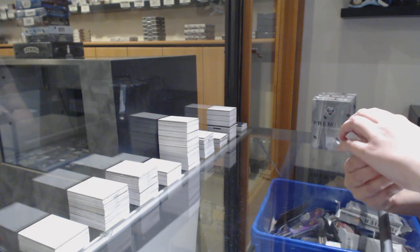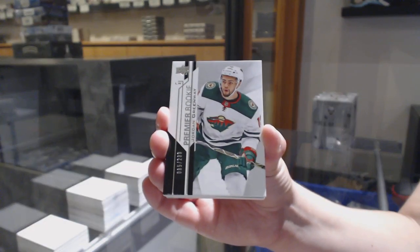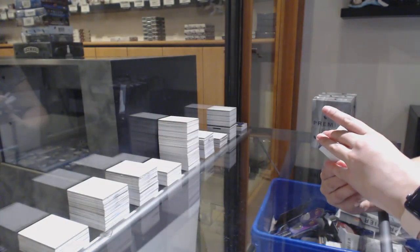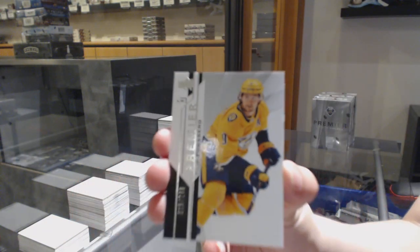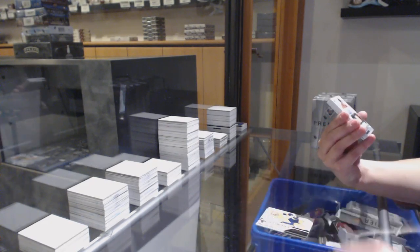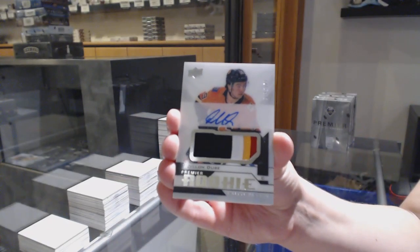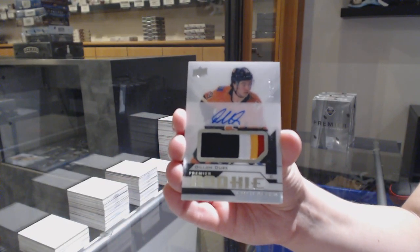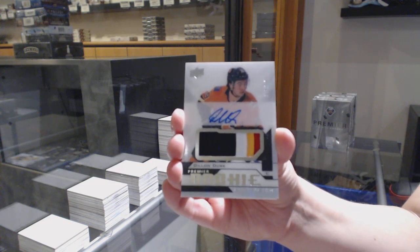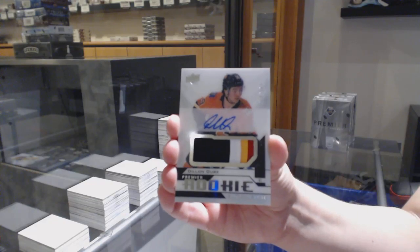We've got a base card, number 299, rookie Jordan Greenway for the Minnesota Wild. Number 299 for the Nashville Predators, Phillip Forsberg. Four-color rookie patch auto, number 249, for the Calgary Flames — Dylan Dubé. I feel like we're going to need a Pedersen with a very nice patch, just so we've hit two very nice patches. That's my call.